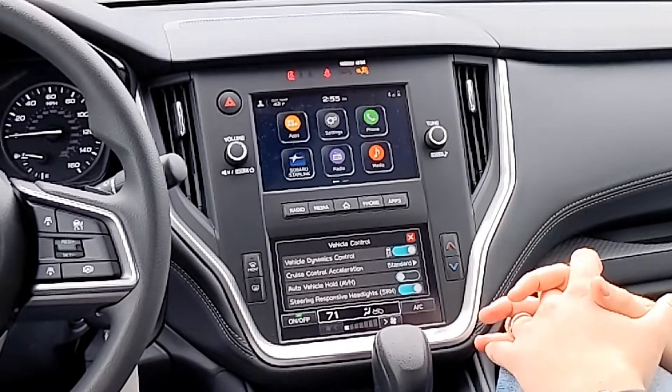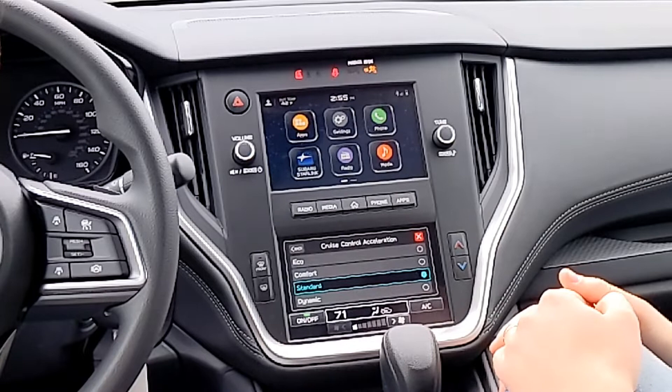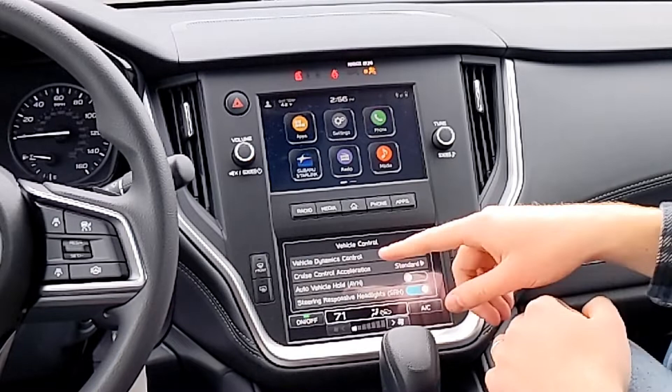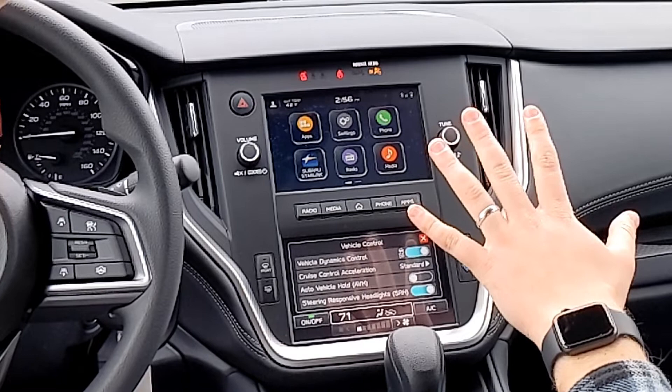This acceleration cruise control setting lets you change the rate cruise control accelerates. It comes set to Eco, or you can go to Dynamic if you want it a little faster. Auto Vehicle Hold is a convenience feature — when the car is at a stop sign or stoplight, you can activate it and take your foot off the brake. You just hang out until you're ready to go again, tap the gas, and the car drives normal.